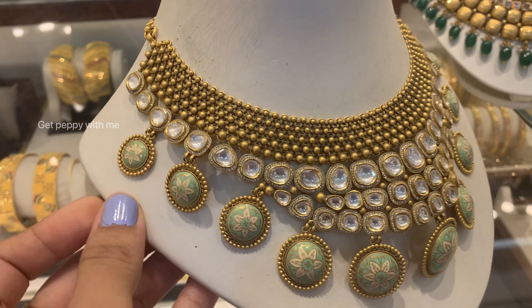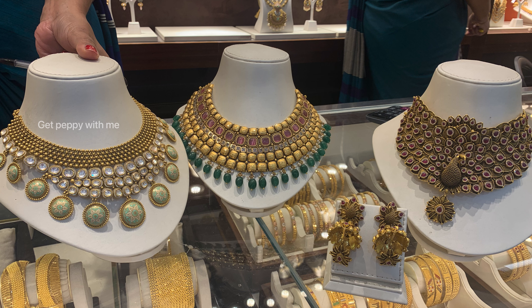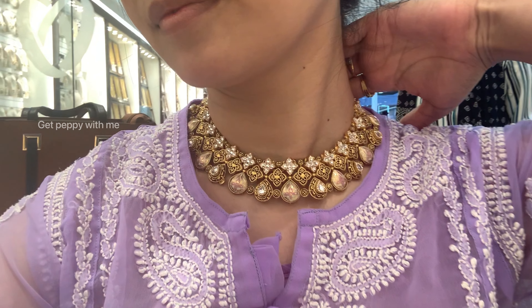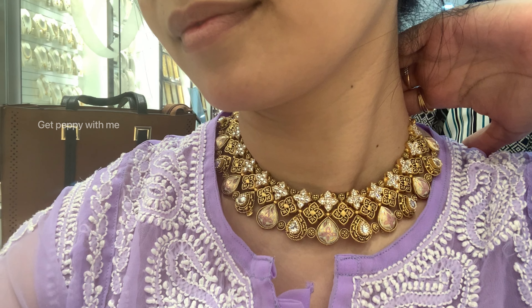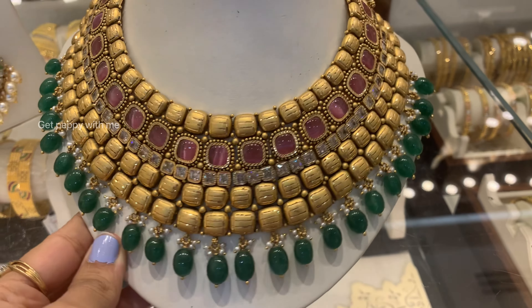The weight and price I mentioned include the earrings — but you can buy it with or without the earrings as per your choice. And here are all the beautiful chokers from Joyalukkas, each one better than the last. I've shown you pieces from different collections — Zenina, Apurva, and Veda. I'd love to know which collection you liked the most in the comment section.